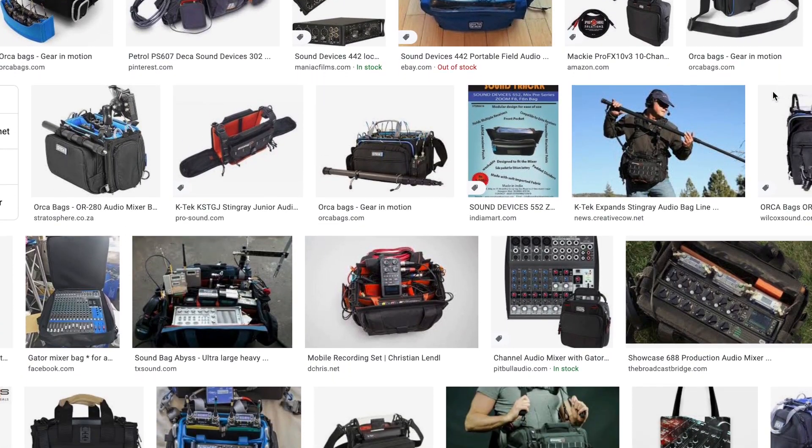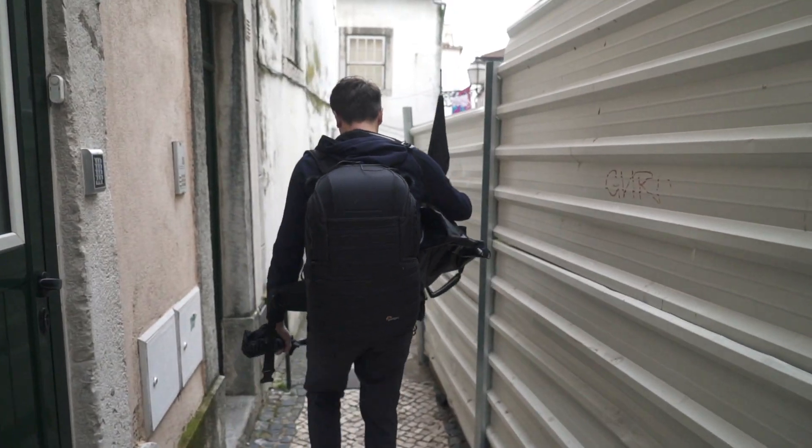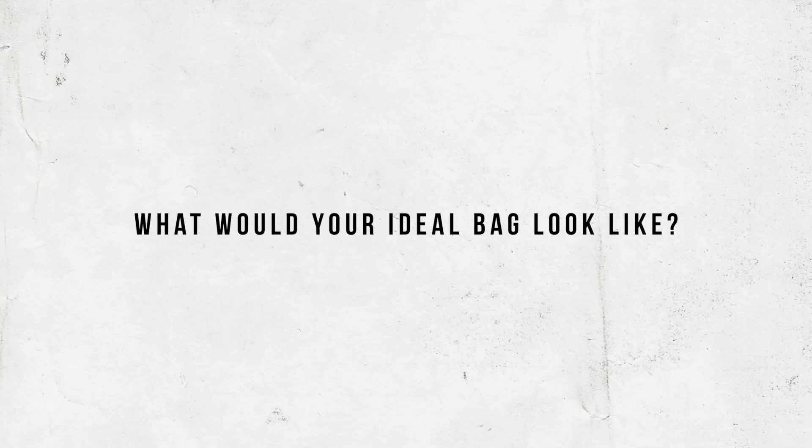There are bags out there and companies specialized in creating bags, but these are more for sound mixers, boom operators, and location sound recorders — most made to wear in front of your body. When it comes to an everyday bag or backpack made for sound, I haven't found anything perfect. If you have an idea of what your ideal bag would look like, please let me know in the comments below.